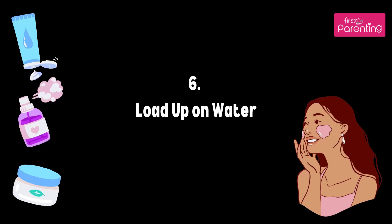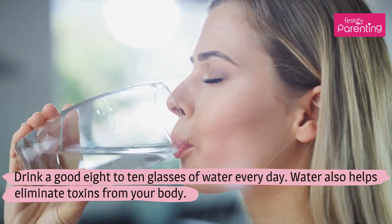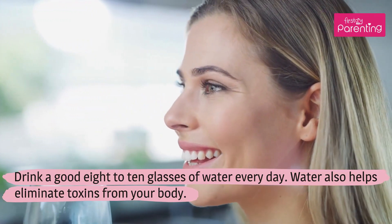Tip 6: Load Up On Water. Drink a good 8 to 10 glasses of water every day. Water also helps eliminate toxins from your body.